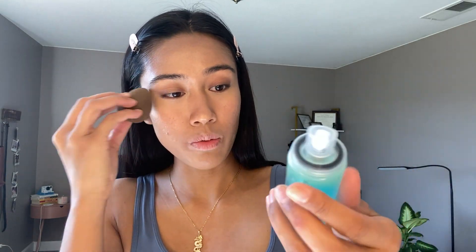So I took the Milk Hydro Primer — you have to shake this. The reason why it's blue is because of the blue agave algae. And that's what gives it its really cool tackiness.